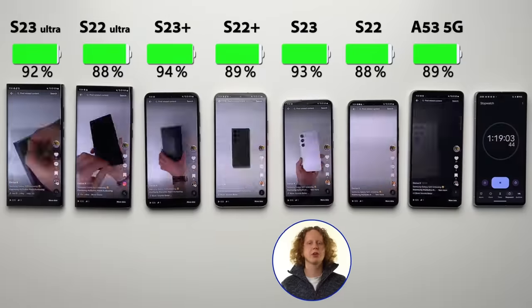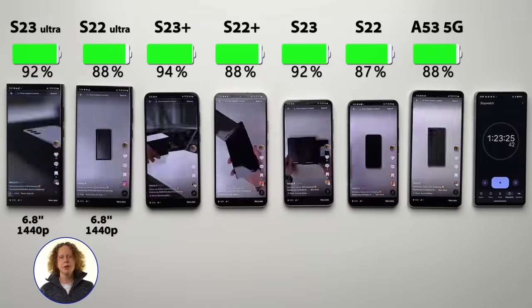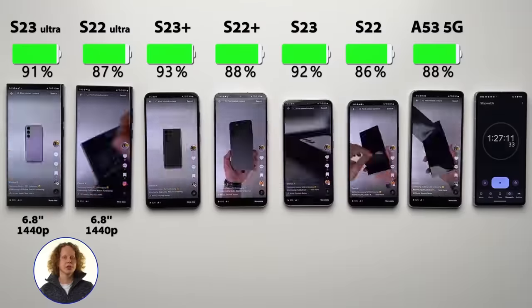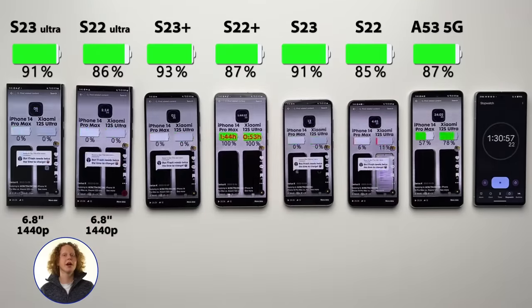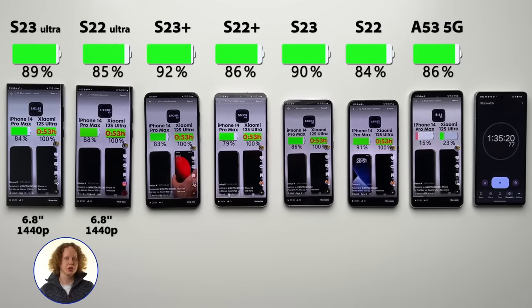Samsung does not hold back on the Ultra models — they have a 6.8-inch Quad HD panel, which would drain the battery more than just a 1080p panel. If you actually want more battery life out of your Ultra model, you can step down the resolution in settings to either 1080p or even 720p if you're really tight on battery. But for this test I kept them both at Quad HD, because it's such an expensive device, I would use it to its fullest capacity, and I think you should too.